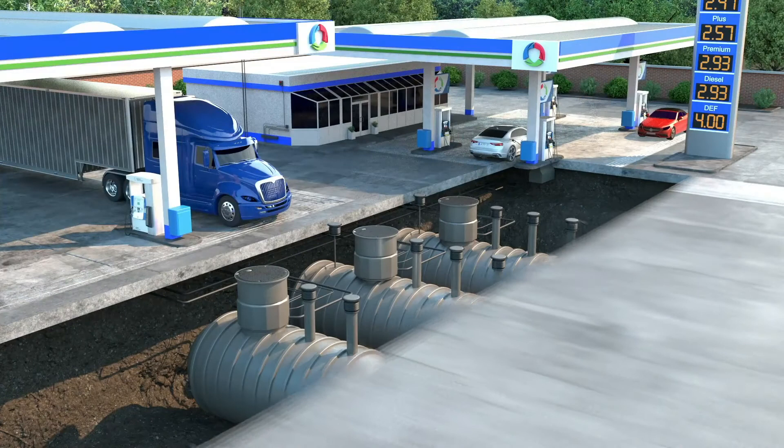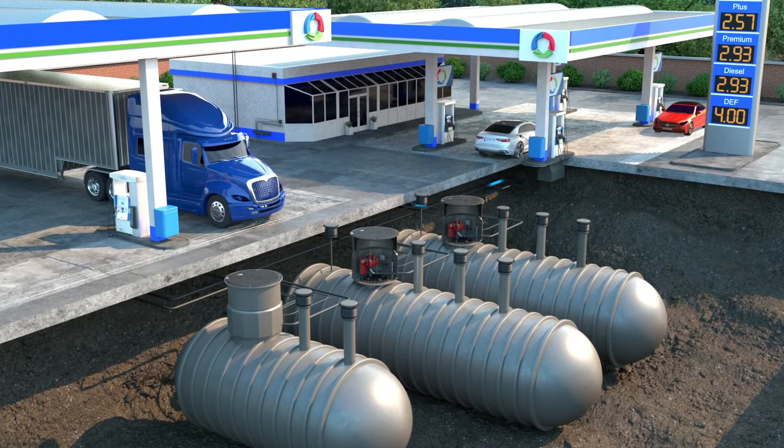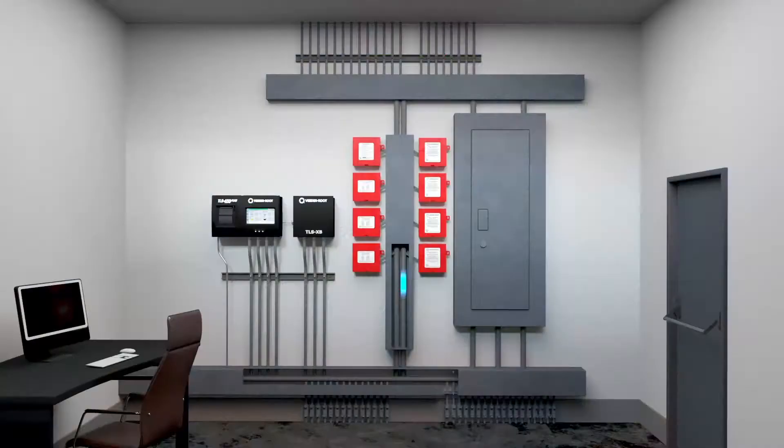Once the nozzle is removed from the dispenser, a signal is sent to the Red Jacket Isotrol control box, which isolates the signals between each dispenser and protects against wiring shorts and phasing issues. The Isotrol notifies the TLS 450 Plus automatic tank gauge fuel level monitoring system,